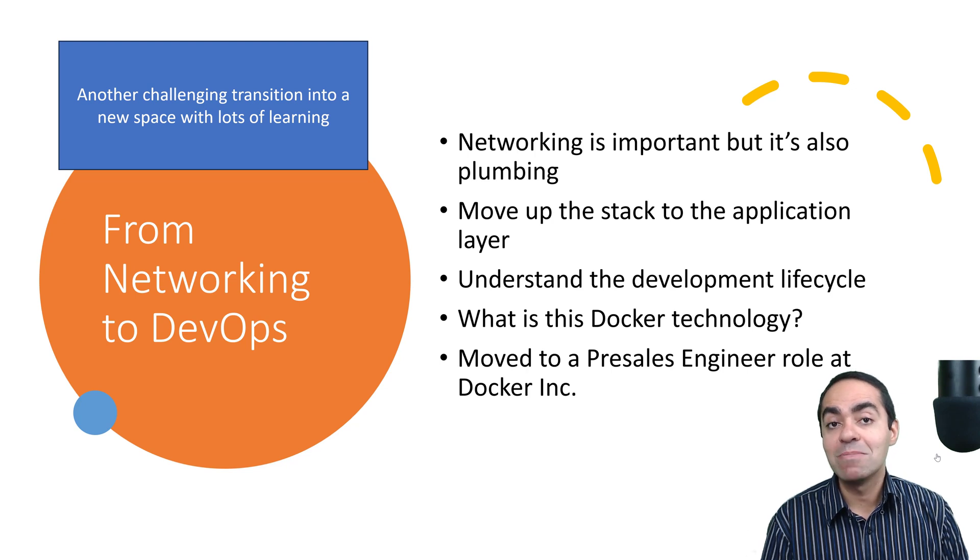Joining Docker was an amazing experience. I was really excited to be part of it and understand this whole new space — DevOps, containers, containerization, and Kubernetes. However, it was definitely challenging, not from a business and sales perspective since it was a very similar pre-sales engineering role, but the challenge was more on the technical side: understanding this new technology and how to transition into this space from a networking background.